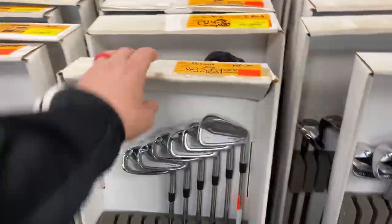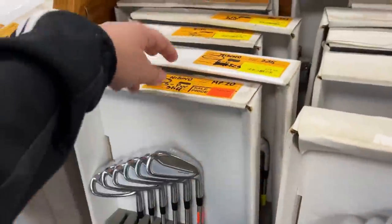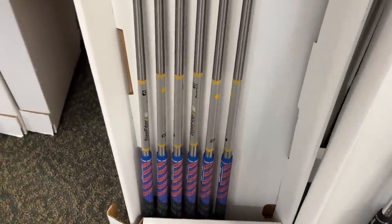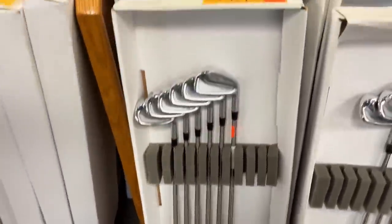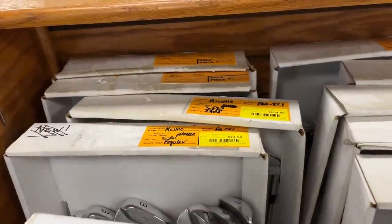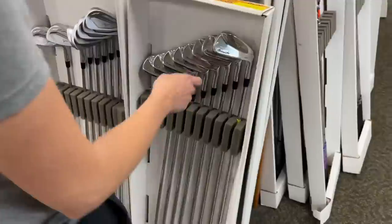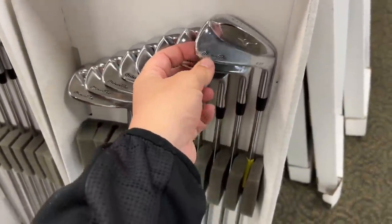Got some MP20s going for $469 — not a terrible deal. A couple of sets of those at $399. Oh man, these ones actually have better shafts: steel fibers, 80 grams, with kind of a Mets or Florida Gators colorway going on, multi-compound grips. Got some Pro 221s going for $974. They've got a ton of Mizunos in there.